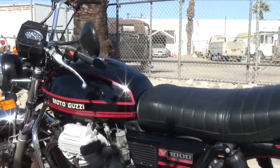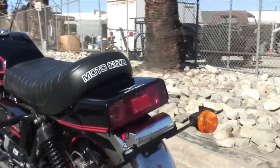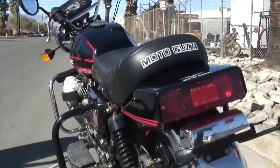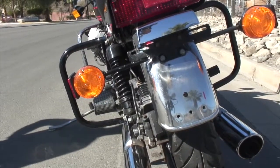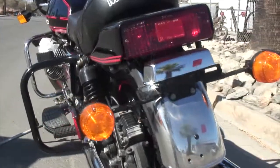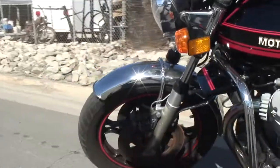So anyways, we're throwing this up on eBay and we'll see what happens. It's got a California title. It did have a custom plate — if it's going out of state it won't matter, but if it stays in state we'll work on it. It had a '78 Moto plate but it went missing in the move.